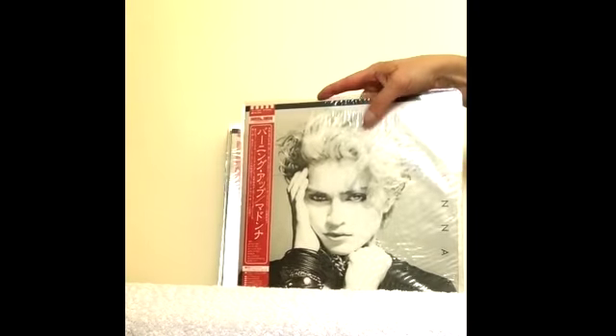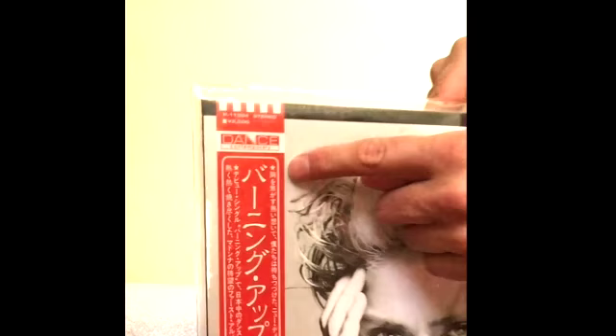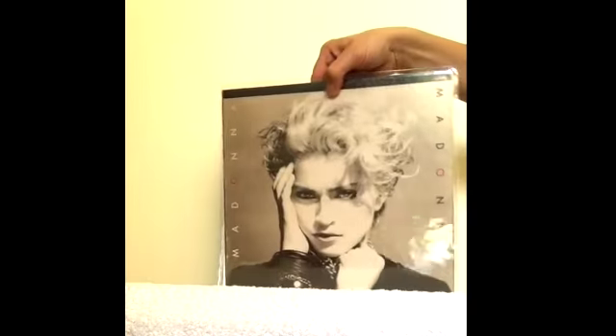Here's the original pressing of the Japanese album. It was actually titled Burning Up in Japan. You can see the dance contemporary captions there — so these were the first copies. And you can see it has a different back Obi strip that was issued with the first release.